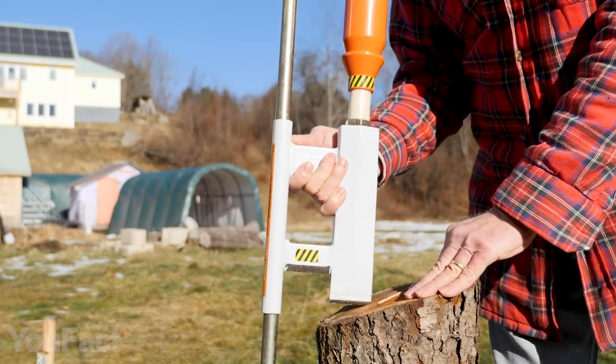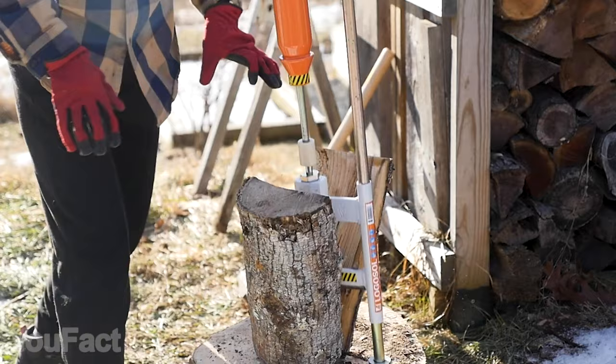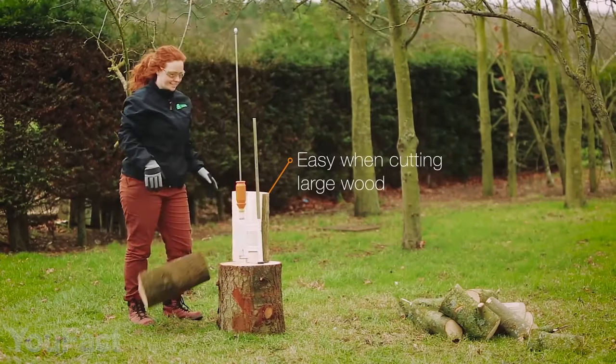And don't worry about getting hurt — it's totally reliable and secure. Not to mention it prevents physical strain and back pains. Now you can split logs with no sweat, regardless of your own strength.